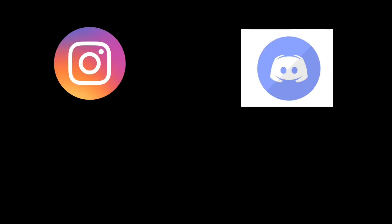Just before this video begins, check out my Instagram and my Discord — both links are in the description. Thank you and enjoy.